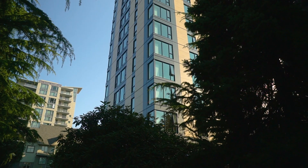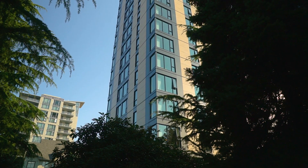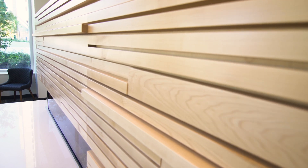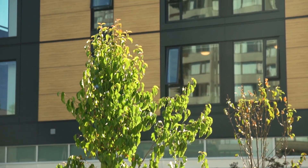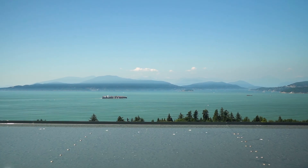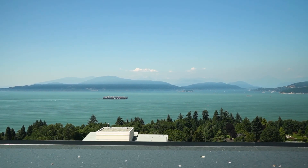Wood was used in the Brock Commons project because wood is a good building material — fundamentally that's why we used it. It's strong, it's sustainable, it's locally sourced, and it supports the local economy in British Columbia. So it helps us meet the incredible increase in demand for on-campus accommodation at UBC, but it's also an example of sustainable and innovative design — setting an example locally and to the world on what can be done with sustainable building materials.